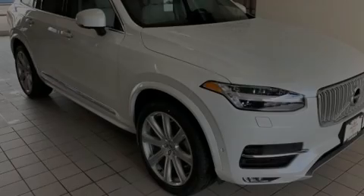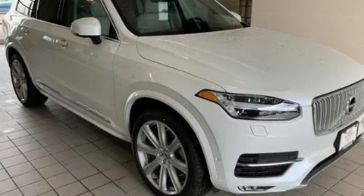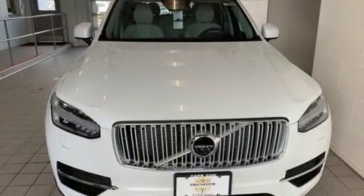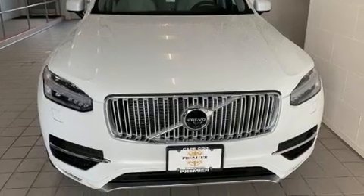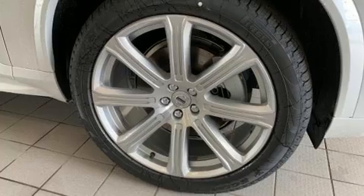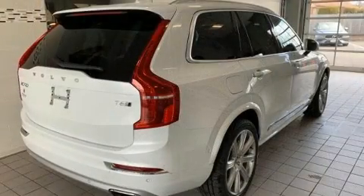Sensibility and practicality define the 2019 Volvo XC90. It features an automatic transmission, all-wheel drive, and a 2.0-liter 4-cylinder engine. The engine breathes better thanks to a turbocharger, improving both performance and economy.